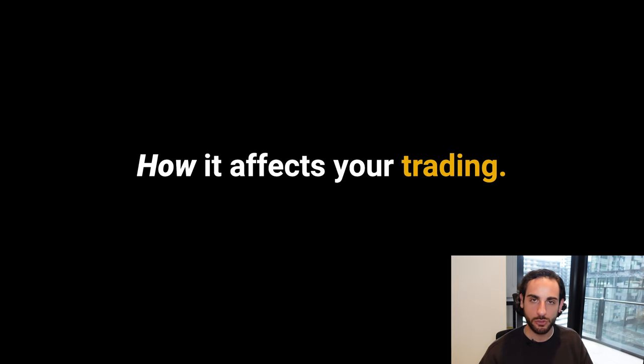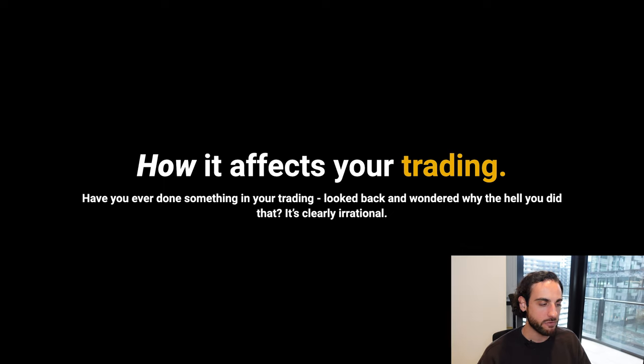How does this affect your trading? Have you ever done something in your trading, looked back at it, and wondered, 'Why the hell did I do that? That was completely irrational.' Why did you take that trade, or not take that trade? Why did you manage it that way? Why did you get out early, get in early, risk too much, risk too little? These are all symptoms of amygdala-driven decisions — fear and greed.